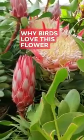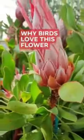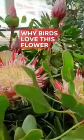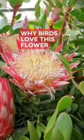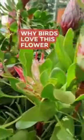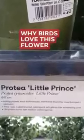Beautiful, isn't it? Anybody can be attracted to these plants, especially if you are a plant lover. The color, the design, even the leaves — it's just so beautiful. This is the Protea Little Prince.